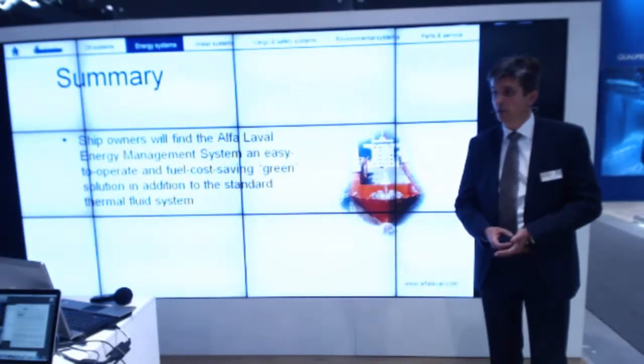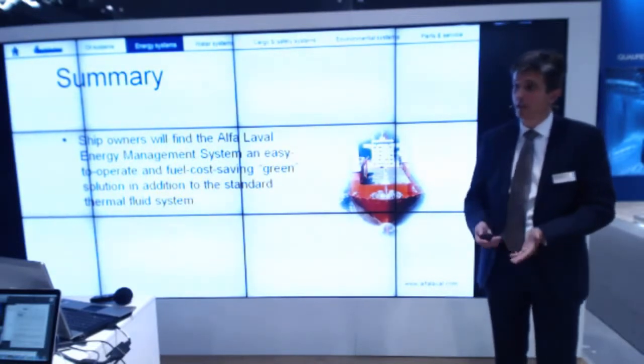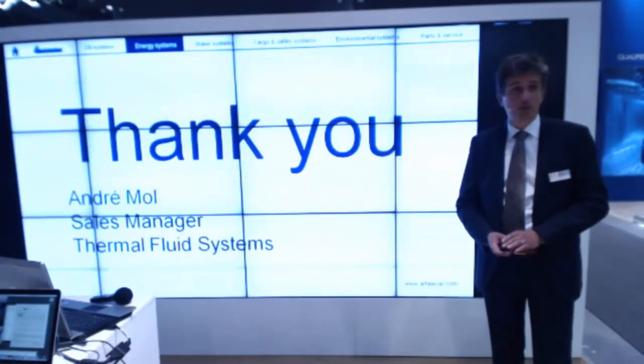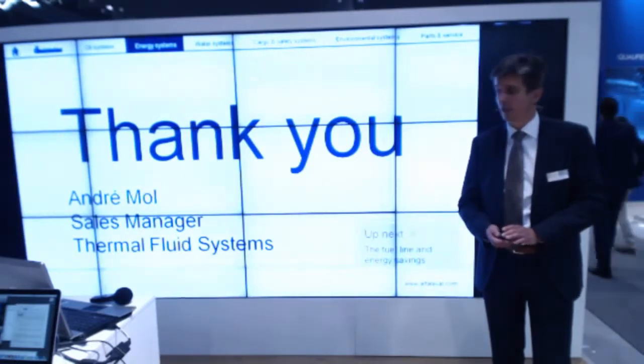That's the reason why ship owners will find the Alfa Laval Energy Management System an easy to operate and fuel cost saving green solution, in addition to the standard thermal fluid system. And it is really additional to the standard system. That's in brief what I wanted to discuss, and I'm very much willing to explain in more detail. I'm available at the booth today.